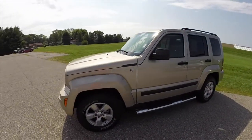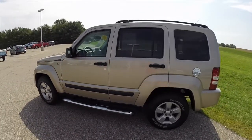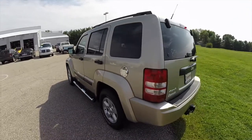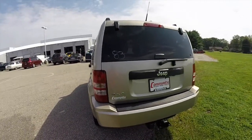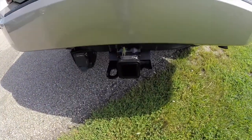This Liberty is painted in light sandstone clear coat metallic. It has a dark slate cloth interior, powered by a 3.7 liter V6 engine with a four-speed automatic transmission. This vehicle is a four-wheel drive and does have the trailer tow package on it.